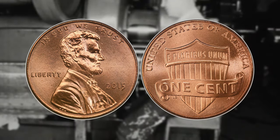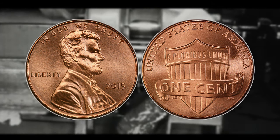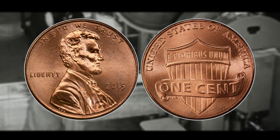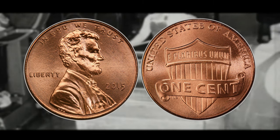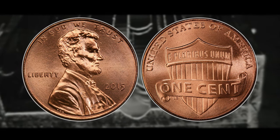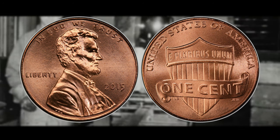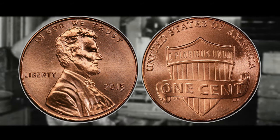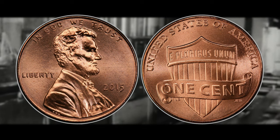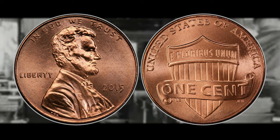Number nine is the 2015 Lincoln Shield cent from the Philadelphia mint, meaning it will not have a mint mark on it. To get the absolute premium you need the red color attribution. On the low end it is worth around 16 cents — in fact just about every single penny on this list is worth 16 cents on the low end. But the 2015 Philadelphia Shield cent can be worth all the way up to $780 if you can get a high MS grade and the red color attribution.